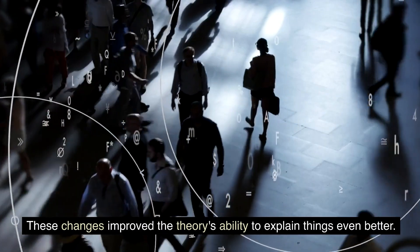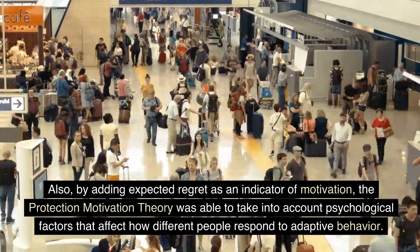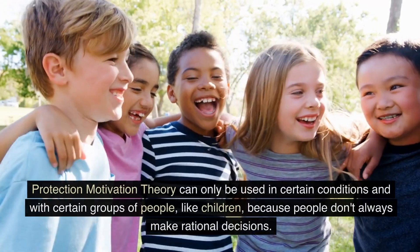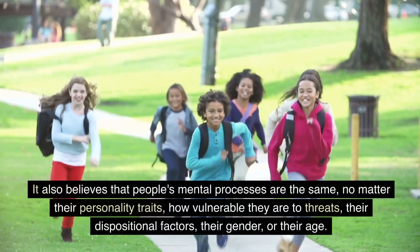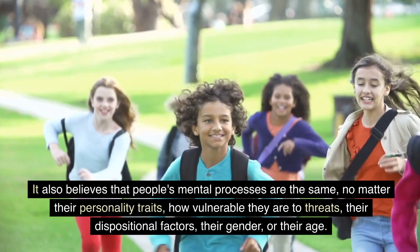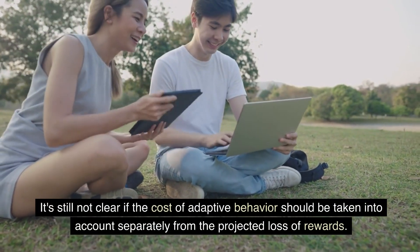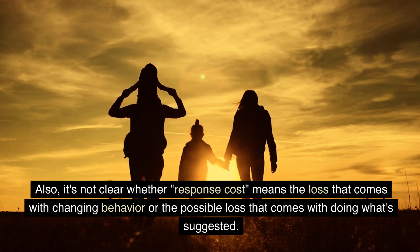These changes improve the theory's ability to explain things. By adding expected regret as an indicator of motivation, the Protection Motivation Theory was able to take into account psychological factors that affect how different people respond to adaptive behavior. However, the theory's ability to predict the future depends on the idea that people can think clearly about problems and how to deal with them, so it can only be used in certain conditions and with certain groups — like children — because people don't always make rational decisions. It also assumes that people's mental processes are the same regardless of personality traits, vulnerability, dispositional factors, gender, or age. Concerns have also been raised about the response cost variable — it's not clear whether it means the cost of changing behavior or the possible loss that comes with doing what's suggested.